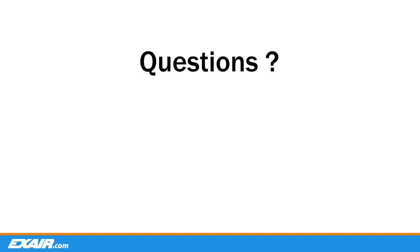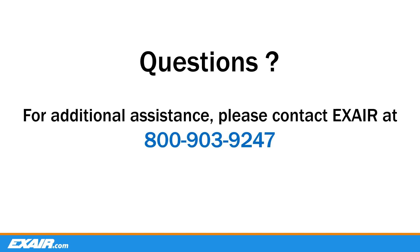Again, if anyone does have any additional questions, please don't hesitate to contact us at 1-800-903-9247. Thank you everyone for your attention today, and I hope you have a safe day.